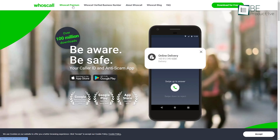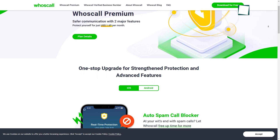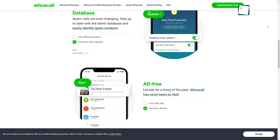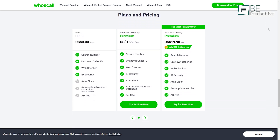Another key feature is Whoscall's ability to function offline with the Premium plan. Even when there's no data connection — although at 45MB it's larger than other caller ID apps. The free version includes ads, and to remove them you'll need to upgrade to the premium version.